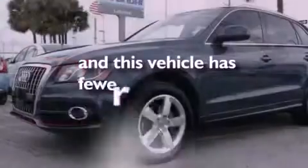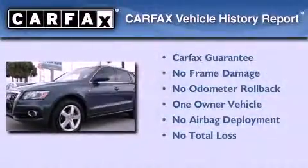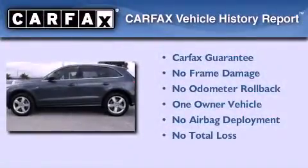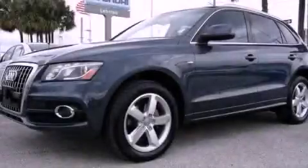This vehicle has fewer than 7,000 miles on the odometer. This Audi has had only one owner and it qualifies for the Carfax buyback guarantee. Call or visit us right now and arrange your test drive today.